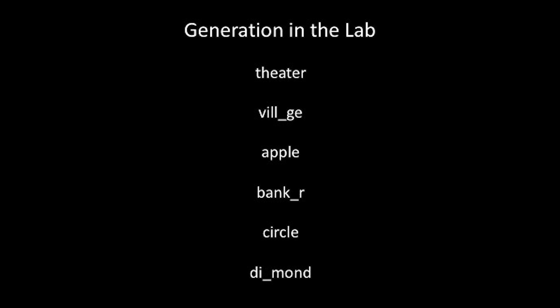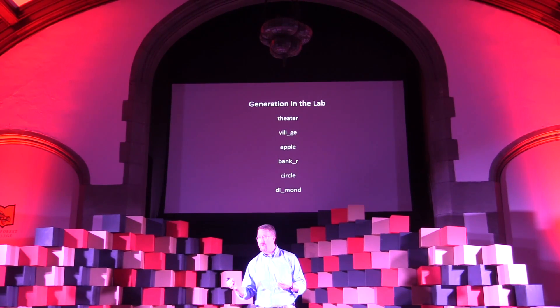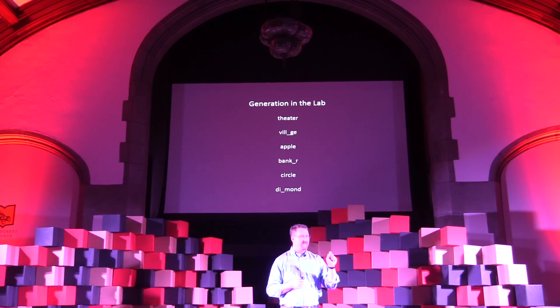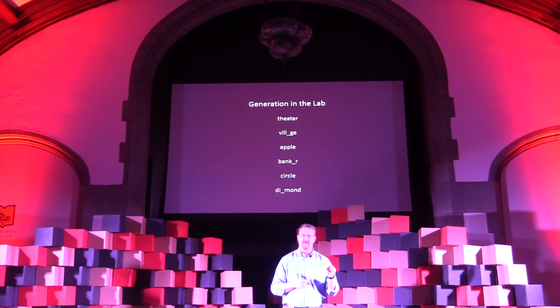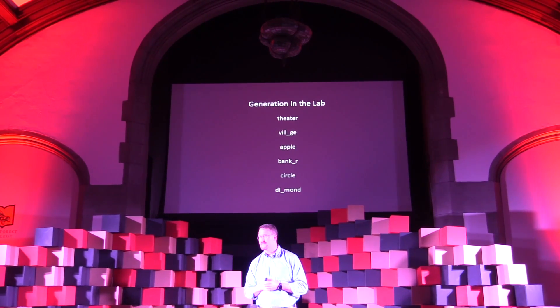Before participants can read these aloud, they have to fill in the missing letter. But this tends to be trivially easy. In fact, we could demonstrate it right now, but I need your help. What is the second word? Village. Fourth word? Here. That word? Bad. Fantastic. Despite the relative ease of reading and generating these words, participants tend to remember significantly more of the fragmented or generated words compared to the intact or read words. The simple act of filling in a missing letter can boost your memory by 10 to 30 percent, depending on the conditions in the study.